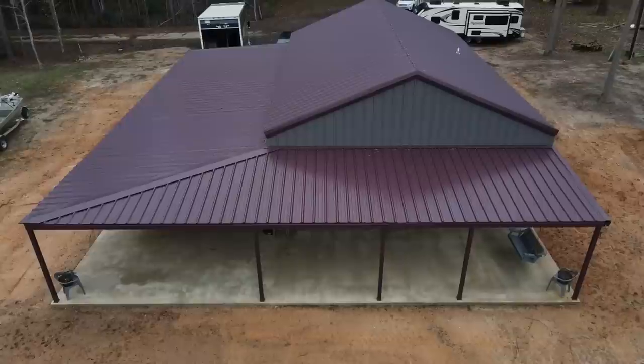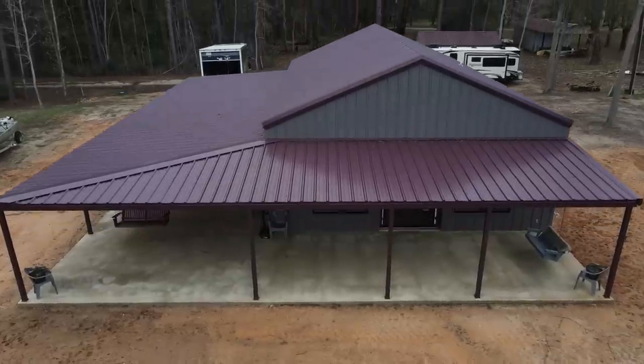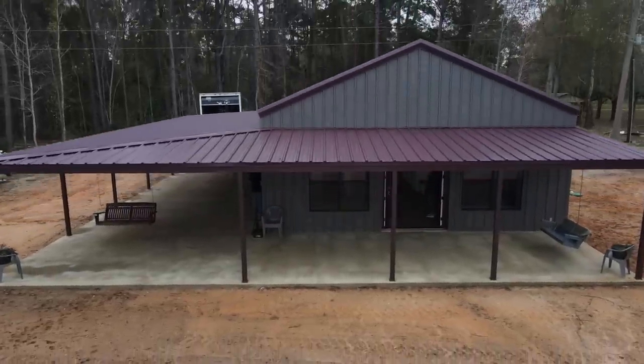Hey guys, welcome back to the Barn Dough Channel. This is Charlie Downs with 1845 Barn Dominiums. We're back out here today at Toledo Bend to show you a modified Shelby floor plan that we've completed. We're going to take you inside and show you the completed tour of this Barndominium — this turned out to be a beautiful build.